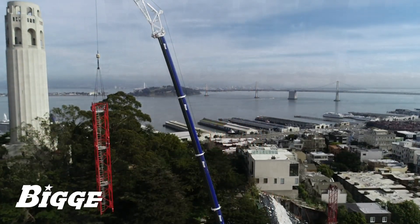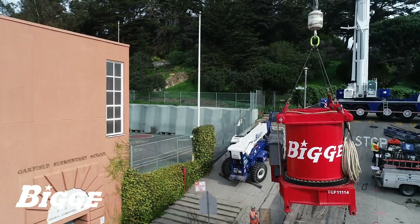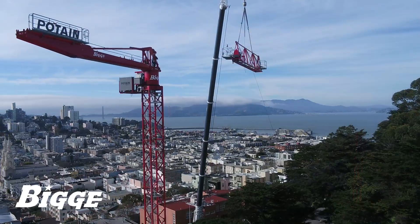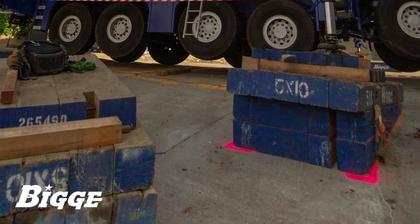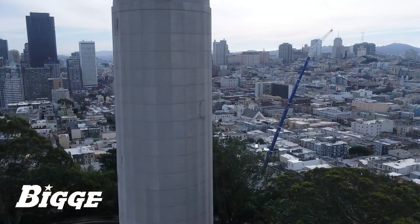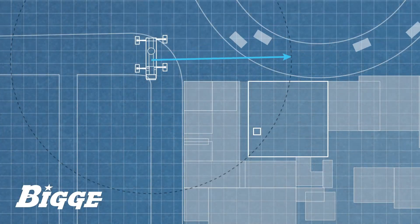To erect the tower, a mobile crane with the ability to neutralize the surrounding hillside streets was dispatched. Biggie's crew employed a Liebherr LTM 1220 all-terrain crane. Supported by four feet of cribbing under the outriggers to maintain level, it was used to hoist and set mast and jib sections on a swing radius of over 120 feet, landing them safely inside the job site.